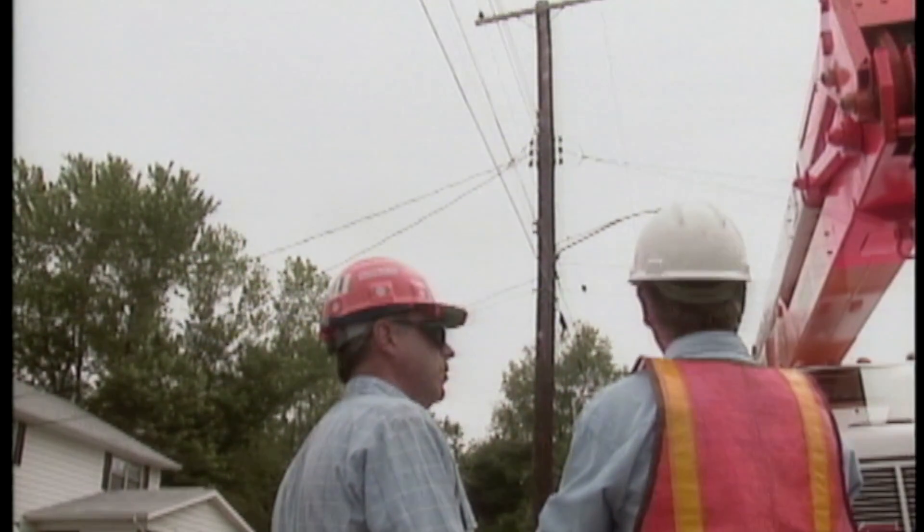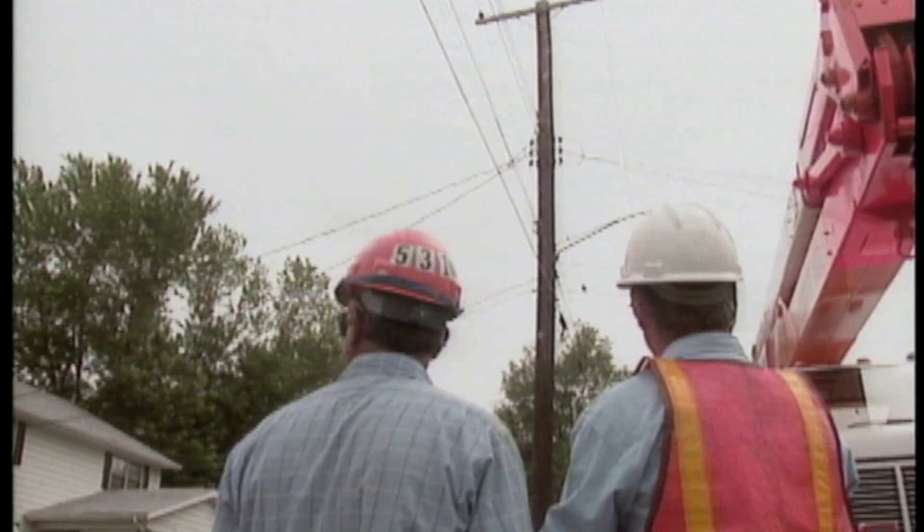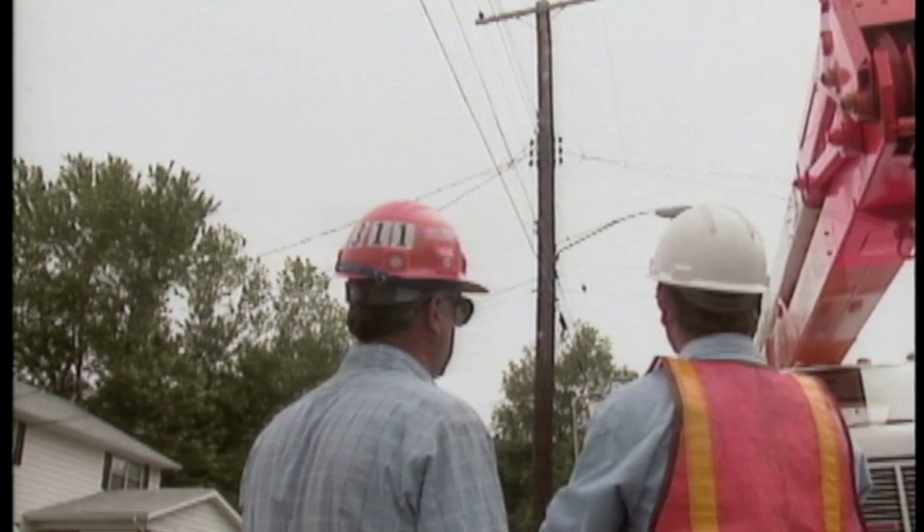Having to move the traffic control devices later to accommodate the boom would waste precious time that could mean the difference between a successful rescue and a disaster.